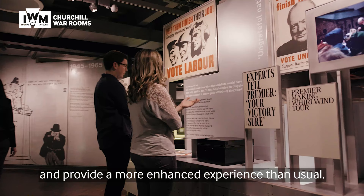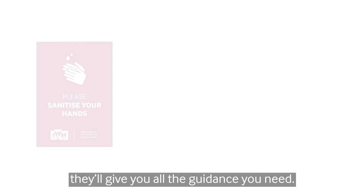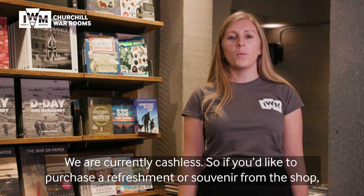Limiting our capacity will give you the space to explore the War Rooms and provide a more enhanced experience than usual. When you arrive at Churchill War Rooms, look out for pink signs like these — they'll give you all the guidance you need. Our wonderful staff and volunteers will also be on hand to help.